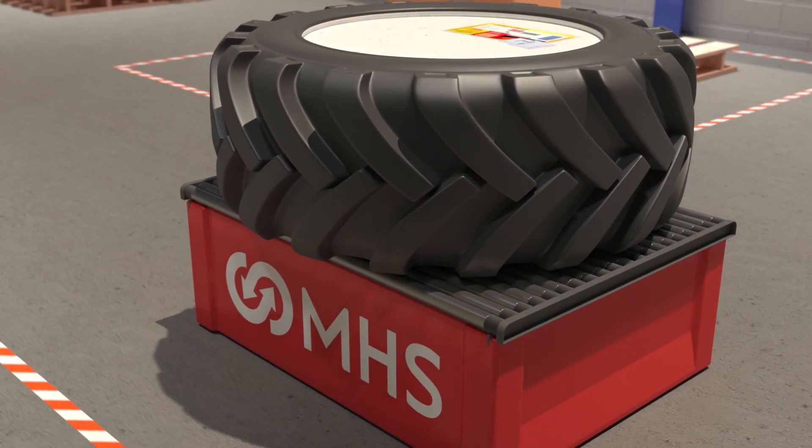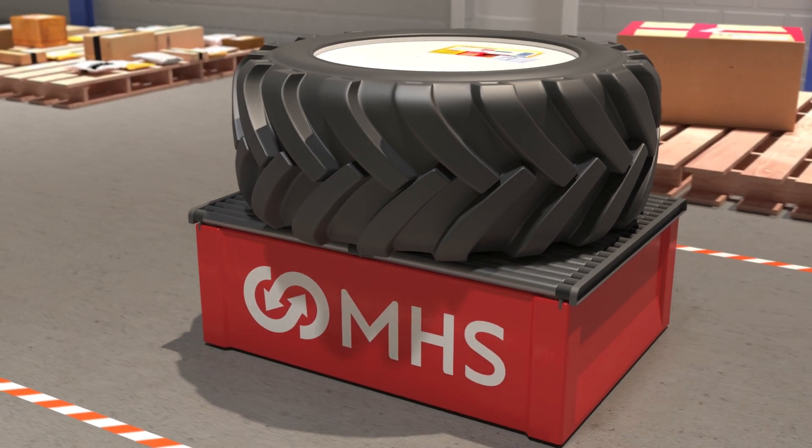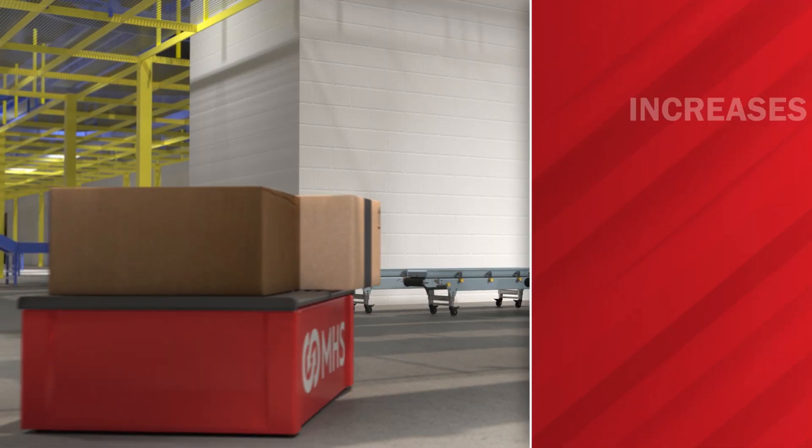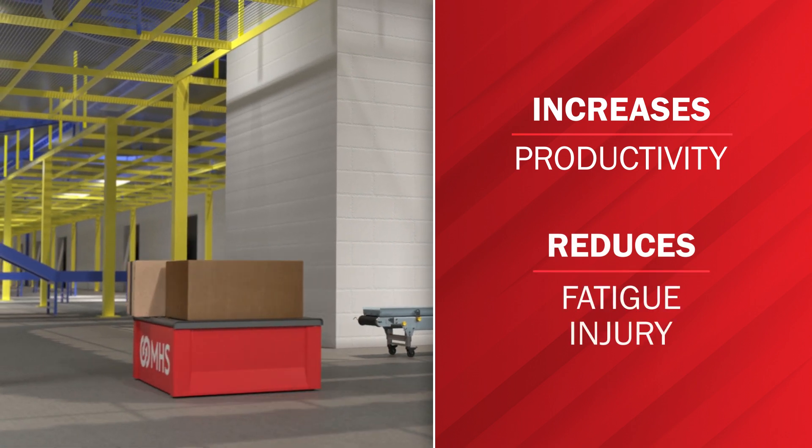Large, bulky items that used to require manual labor can now move quickly, smoothly, and efficiently through your warehouse. It not only increases productivity, it also reduces the risk of fatigue and injury to your workers.